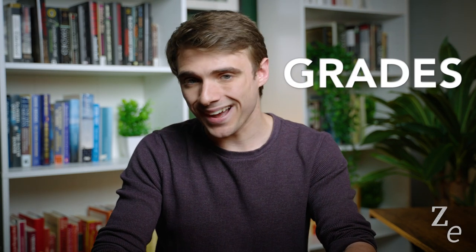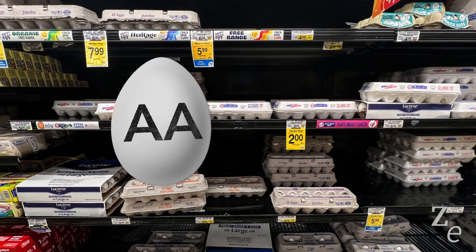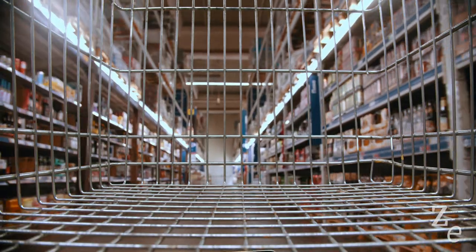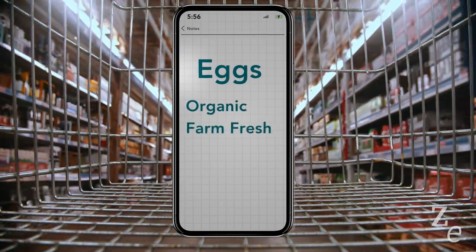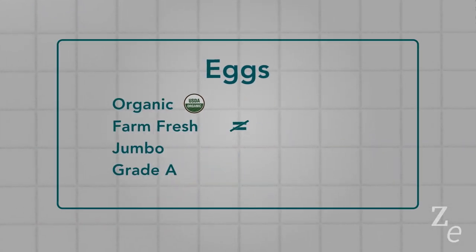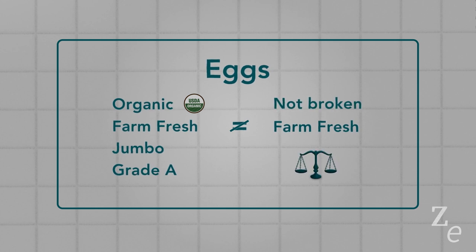Now, what about those grades? Not all eggs are graded — it's completely voluntary for producers, and they even have to pay for the grading service. For those that do, we have AA, A, and B. Grading is all about quality: grade AA is the highest, practically free from defects and never with broken shells. A is good but not the best, and B is the lowest grade, usually used for products that are frozen, liquid, or dried. For example, if you get organic, farm-fresh, jumbo, grade A eggs and verify they are indeed organic, that means this batch has nothing necessarily farm-fresh about them, but the eggs won't be stained or broken, and they're the heaviest dozen you'll find.